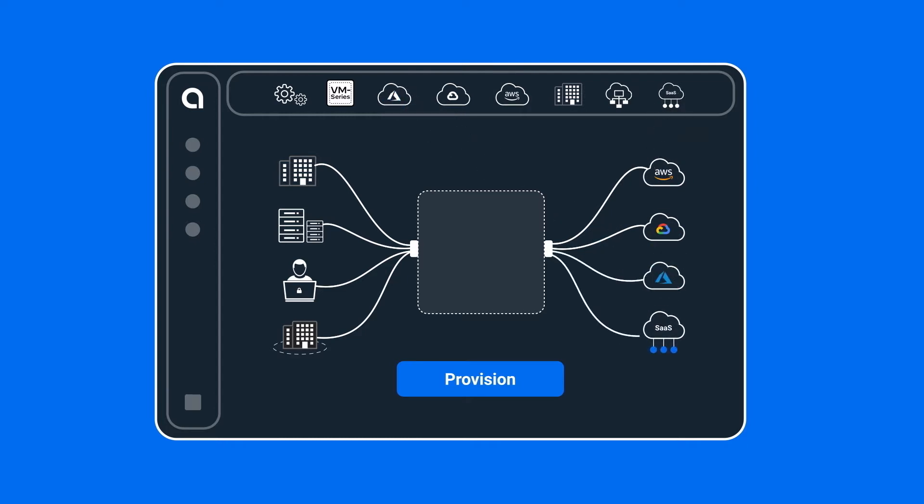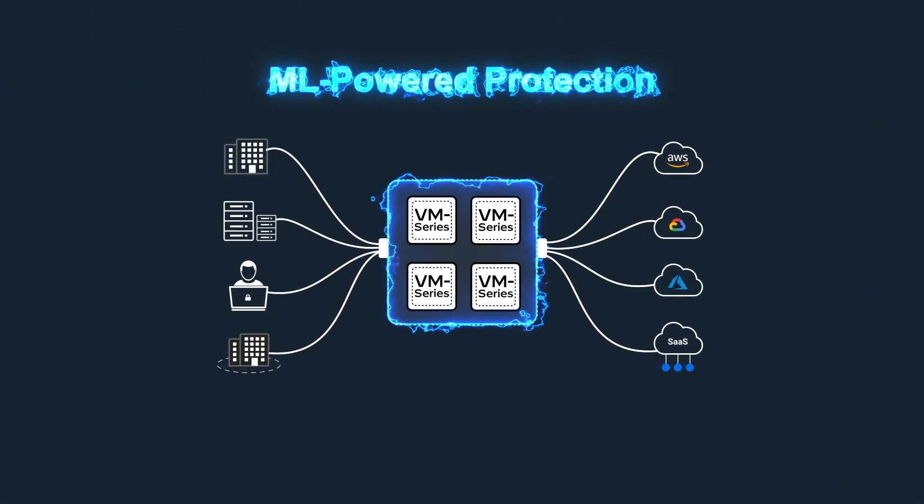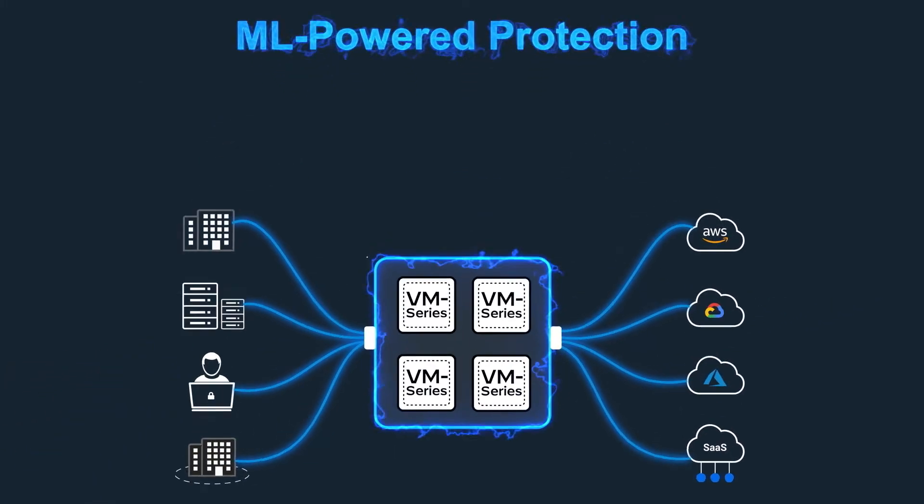To secure their networks, organizations can select VM-series virtual next-generation firewalls from the Alkira Network Services Marketplace and deploy them with one click. VM-series delivers ML-powered protection to prevent both known and unknown threats from penetrating and moving laterally throughout the network.